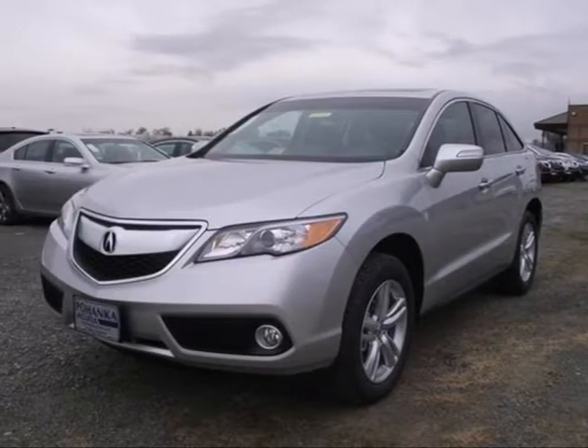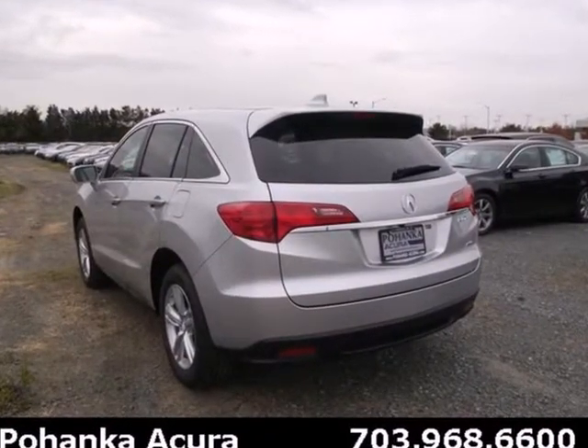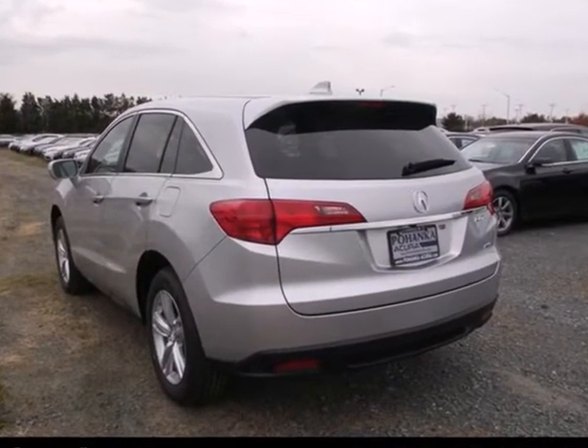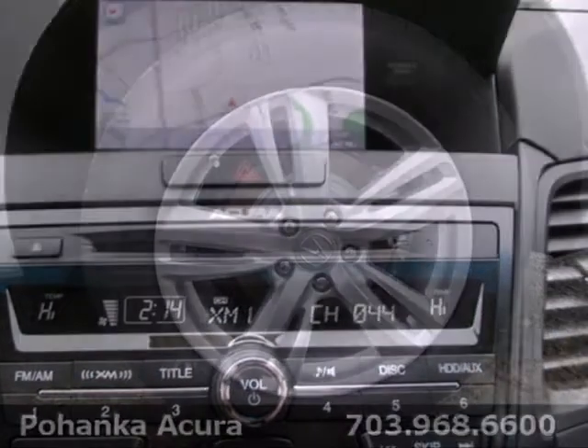It's a 2013 Acura RDX. Leather seats, a backup camera, Bluetooth, dual-zone climate control — this isn't the list of options on an RDX, it's just a few of the standard features.